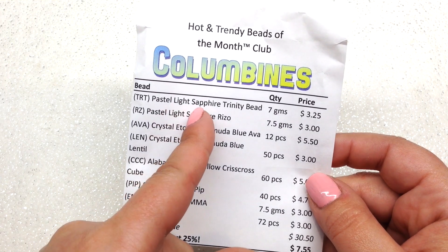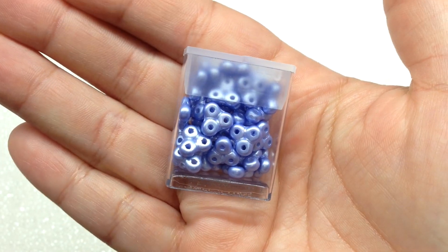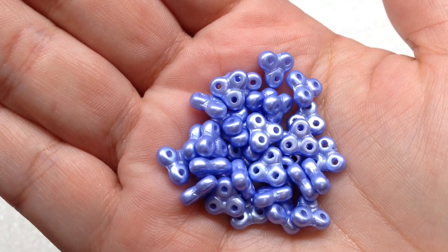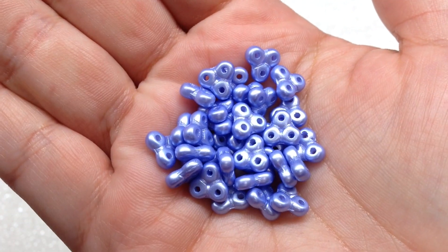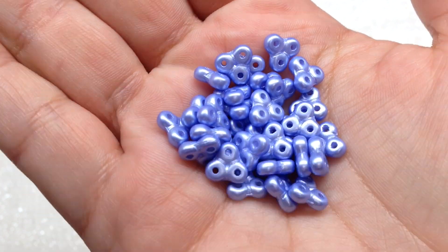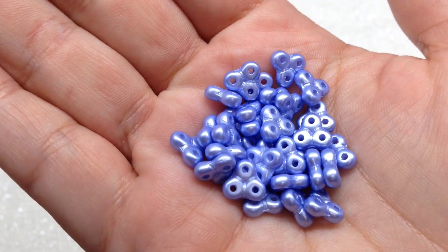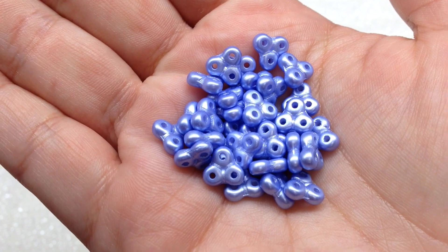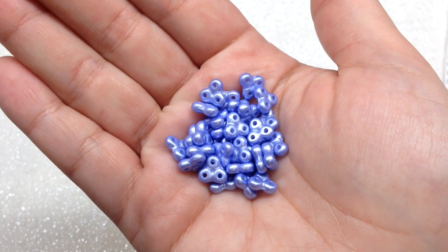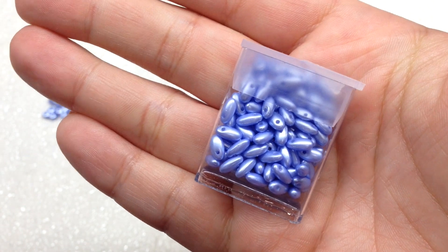First up: Pastel Light Sapphire Trinity Beads. These are extremely unique — they actually remind me of little fidget spinners! Such a pretty satin periwinkle color. You get seven grams of these. I'll be honest, I have no idea what I would do with them, so I'll have to look that up — and that's fun. Even in the single club, I feel like I get quite a few beads.